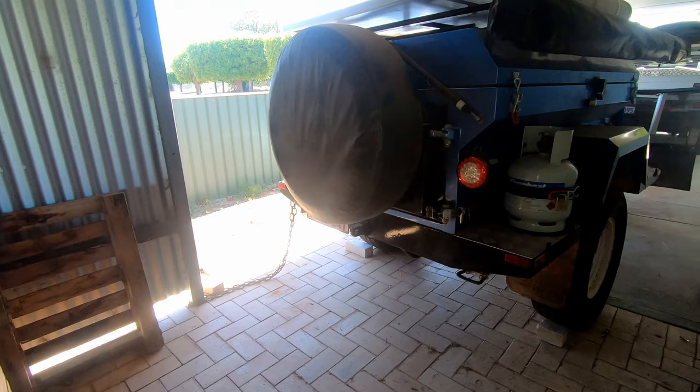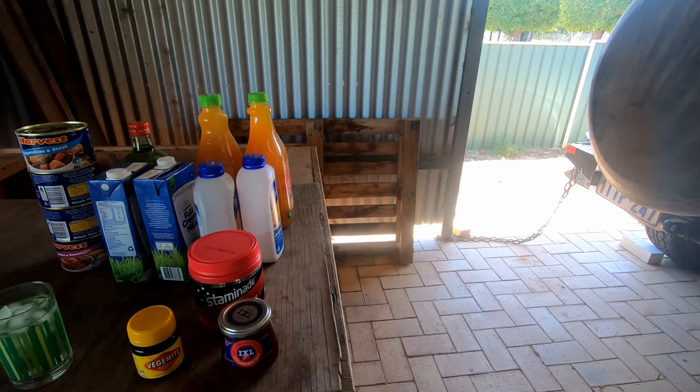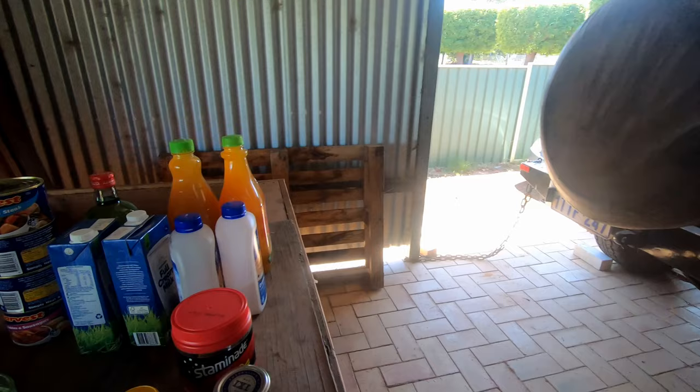And of course where would you be without your quick pancake mix! The fridge and freezer gets filled up before we go so we take plenty of fresh food with us. This is just the stuff that's always in the trailer and we check it and replace it.